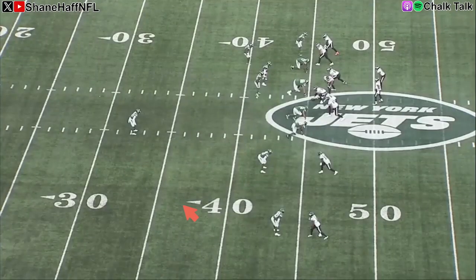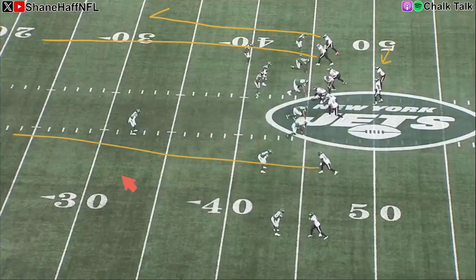This is a neat little design I liked from the Eagles. This is Devonta Smith in the backfield. On the outside, A.J. Brown is going to run this deep comeback route — so good. We've got a seam route, another seam route, and then a deep comeback. And Devonta Smith is just going to run an angle route — a Texas route — out of the backfield. Let me tell you why this is so good.